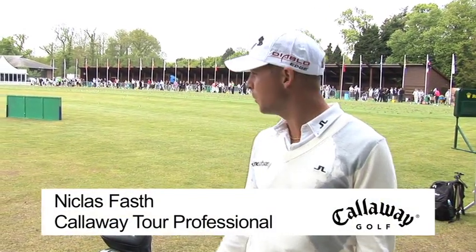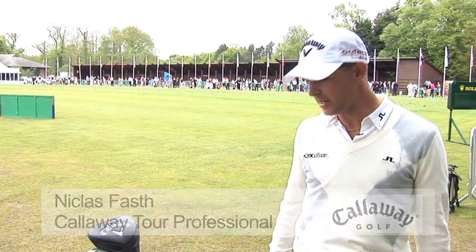Hi, I'm Niklas Fast. We're here at Wentworth for this year's PGA Championships. We're going to have a quick look in the bag to see what's happening this year.